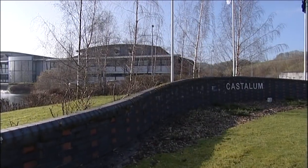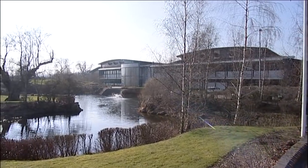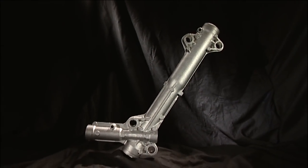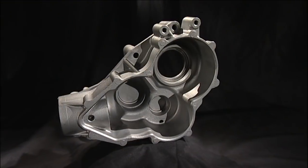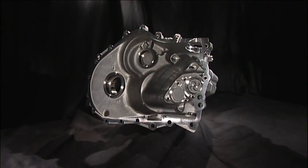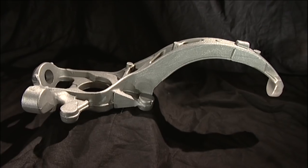Cast Alum manufactures high quality cast and machined aluminium components for the world automotive market. We produce steering gear housings, power take-off housings and covers, transmission casings and safety critical suspension knuckles.